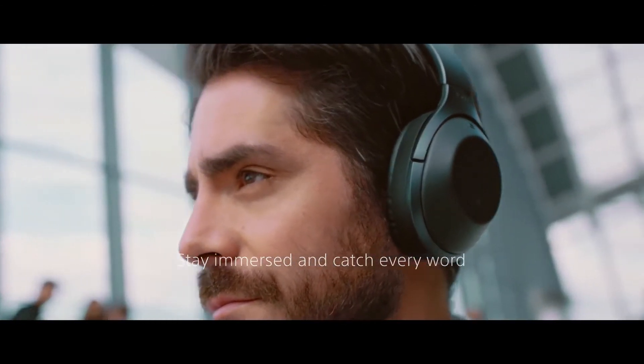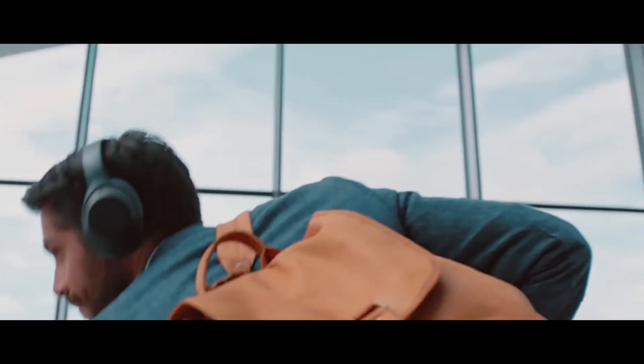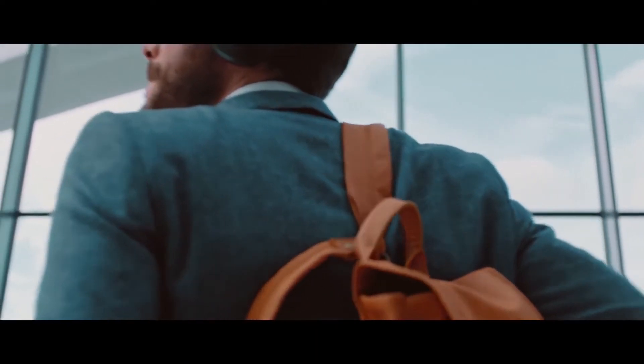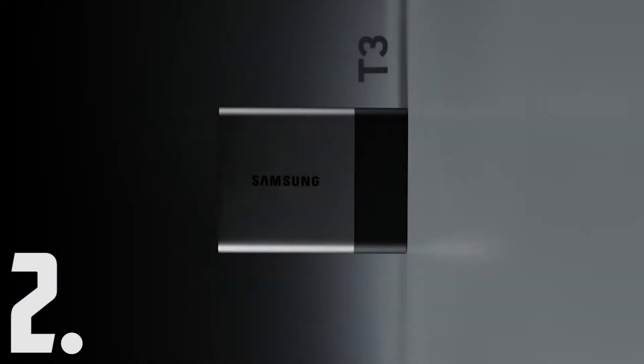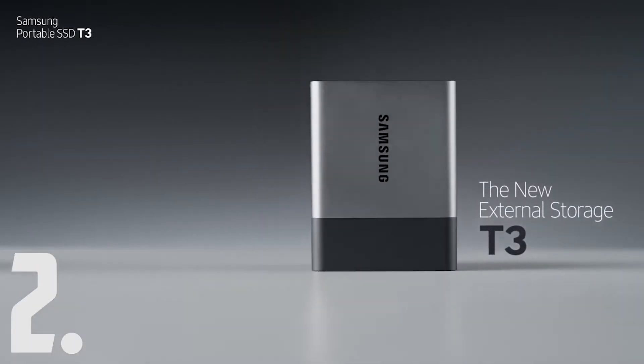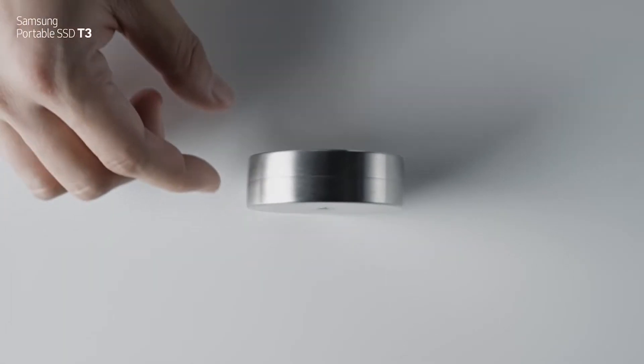There will be a link in the description. And moving on to product number two, the Samsung T3 Portable SSD.